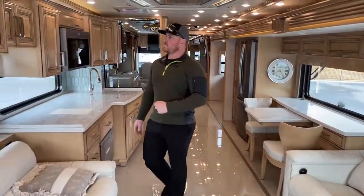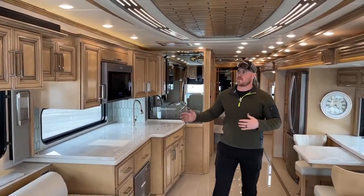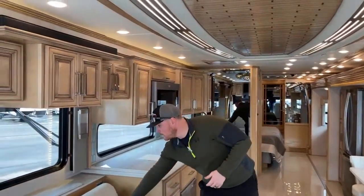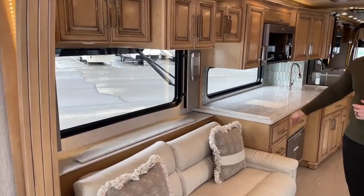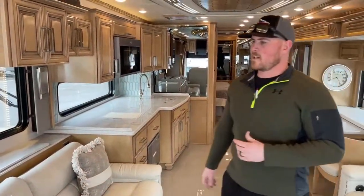Welcome inside the 2021 Newmar London Air. Just to get this out of the way: the cabinets are wicker glazed maple, and the decor package is Paxton — that's going to be your pillows, wall coverings, things like that.